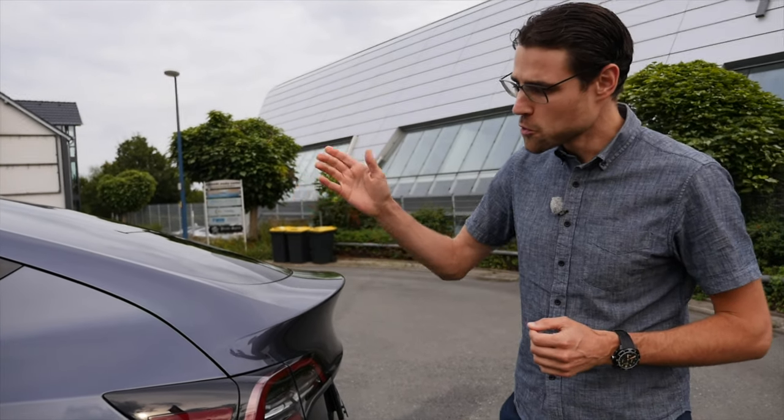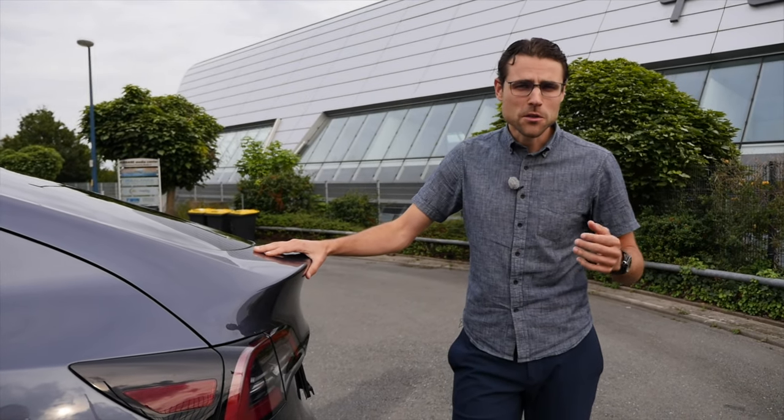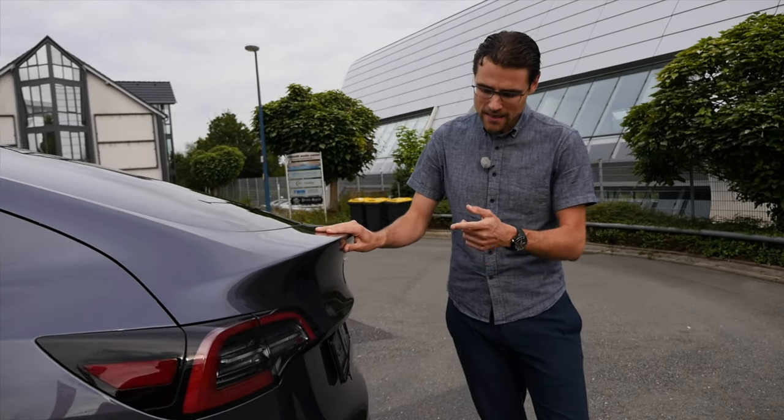Let's see what else there is to come. Dual motor — one in the front, one in the rear — very efficient, as we know from the Tesla Model 3. And then there's also the performance version with a little bit more punch.